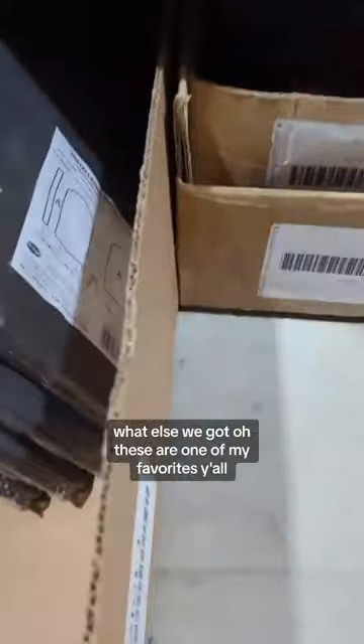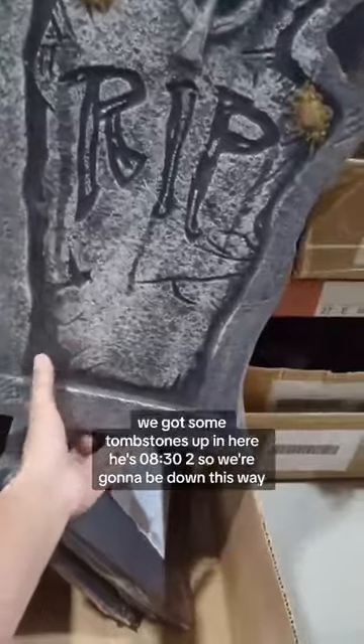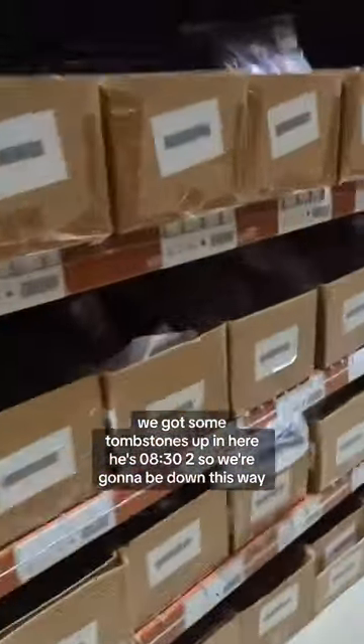What else we got? Oh, these are one of my favorites y'all — we got some tombstones up in here. Location 832, so we're going to be down this way.